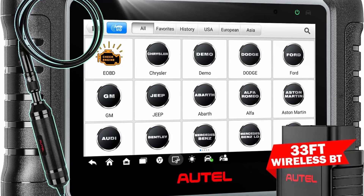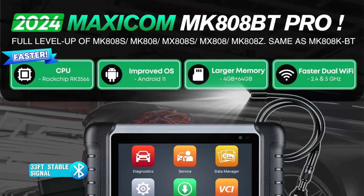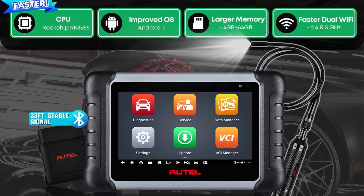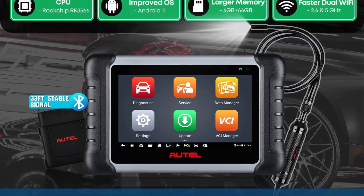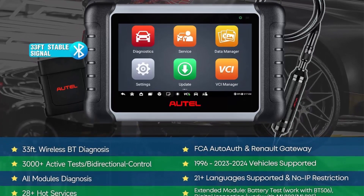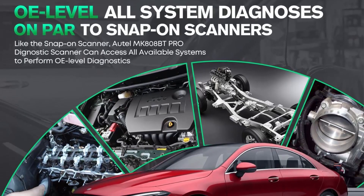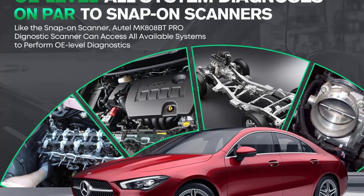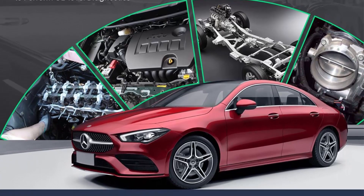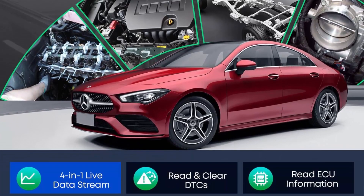The 2024 flagship MK808BT Pro is superior to MK808S, MK808Z, MK808BT, MX808S, and MK808ZBT. Compared with these models, the Autel MK808BT Pro diagnostic scanner has highly upgraded hardware and software — from Android 4 to Android 11.0, 10x faster than ever, with wider car coverage from 1996 to 2023–2024, all at the same cost for a smoother diagnostic experience.